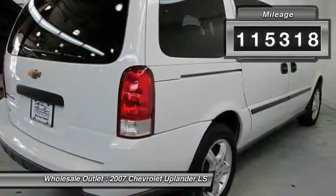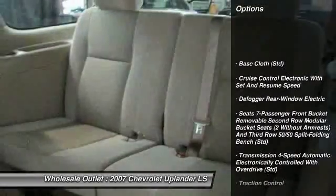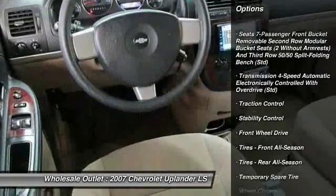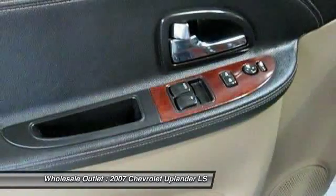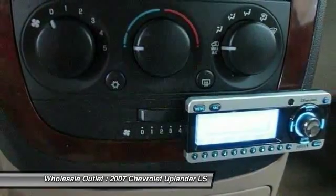Here are some of this vehicle's great options: traction control, anti-lock braking system, stability control, air conditioning, power steering, adjustable steering wheel, driver airbag, electronic cruise control with set and resume speed, four-wheel disc brakes, front-wheel drive.